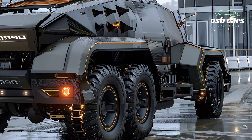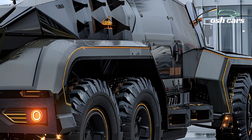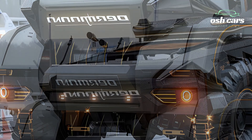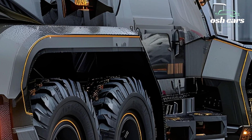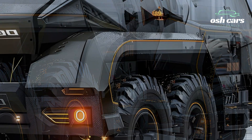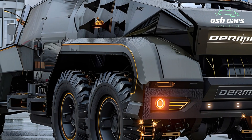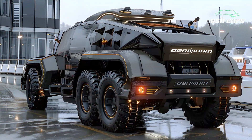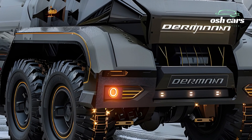The 8x8 configuration offers exceptional payload capacity, making it ideal for transporting troops, heavy equipment, or essential supplies. Its modular design allows for mission-specific customization, from Armored Personnel Carrier configurations to mobile command units and even weapons platforms.